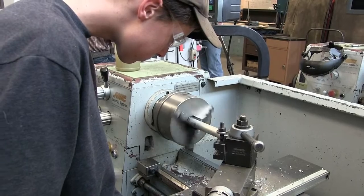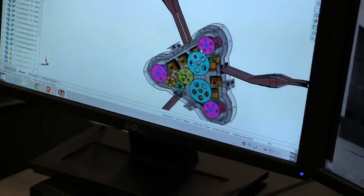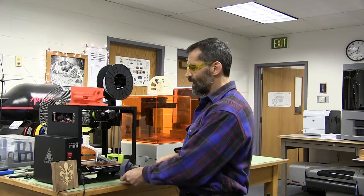A good example of how we solve problems is we build products and we model them, design them on our computers, and then we print them using 3D printers out of plastic, or we manufacture them out of real steel and aluminum.